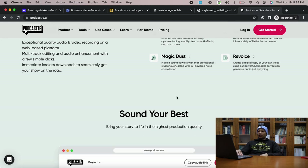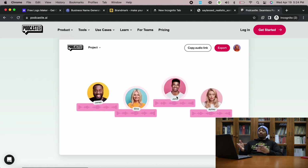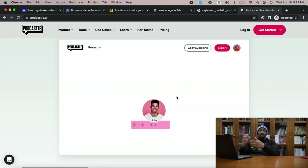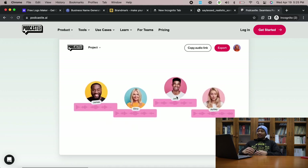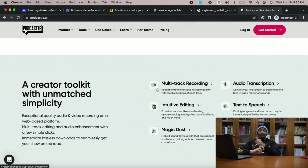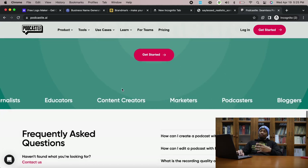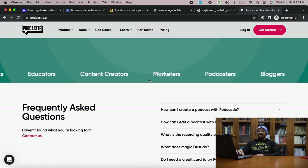We started a podcast talking about topics of success, and our customers got familiar with me and my cousin — we'd be on there for 30 minutes to an hour, and people were really building that know, like, and trust relationship with us. Podcastle literally does everything for you — all you do is record. It handles guests, distributes to all platforms like Apple Podcasts and Spotify. I highly recommend starting a podcast for your clothing brand, and Podcastle is one of the best ways to do that.